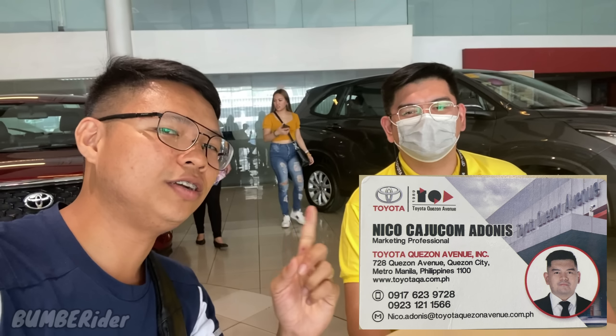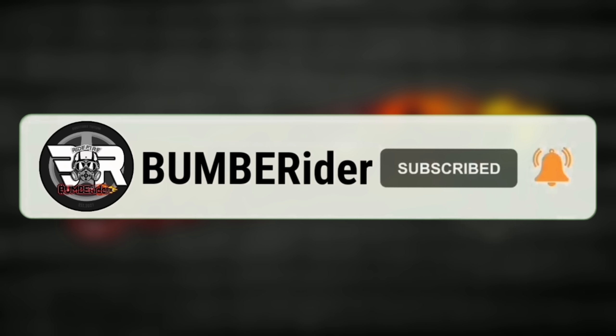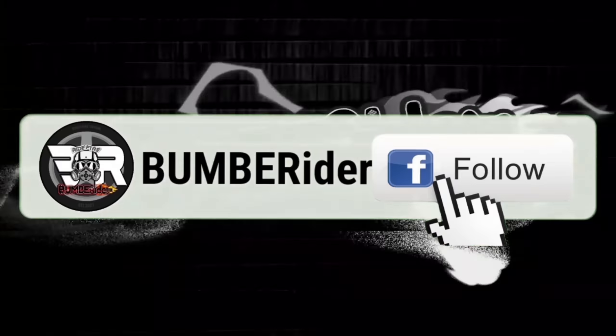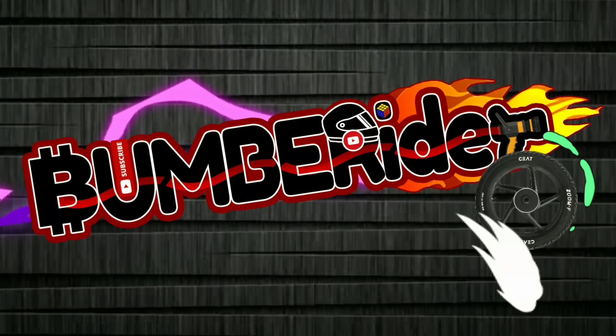Kung gusto nyo pong pumili ng Toyota Wigo 2024, dito lang po yan sa Toyota Quezon Avenue. Hanapin nyo lang si Sir Nico Adonis na mag-guide sa inyo — siya po ay marketing professional regarding pagdating sa mga Toyota vehicle. Marami rin po silang units dito. The all new Toyota Wigo — yung kulay yellow and kulay silver nilang variant. Marami pa silang variant na lalabas. Para lagi kang updated sa mga video, mag-follow at mag-subscribe ka na para lagi kang updated sa mga informative video niya. Ride safe, mga kabamba.